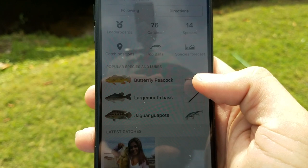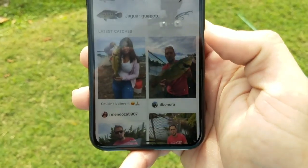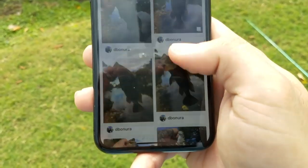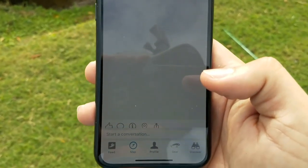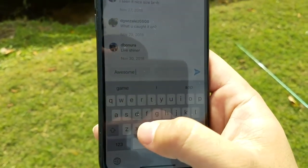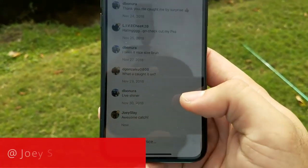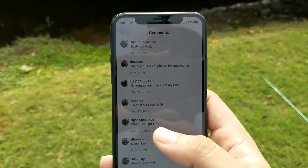You can see catches logged like butterfly peacock, largemouth bass, jaguar guapote — so we go ahead and check these out. Peacock bass here, another peacock bass, more peacock bass, and even a nice little tarpon by Deborah Nora. What's really cool is you can like their photos and comment — you know, be like 'hey good job.' If you guys download this app I'll comment on your photo. Don't forget to direct message me on Instagram to follow you back. This is a highly recommended app by me and my friends down here in South Florida.